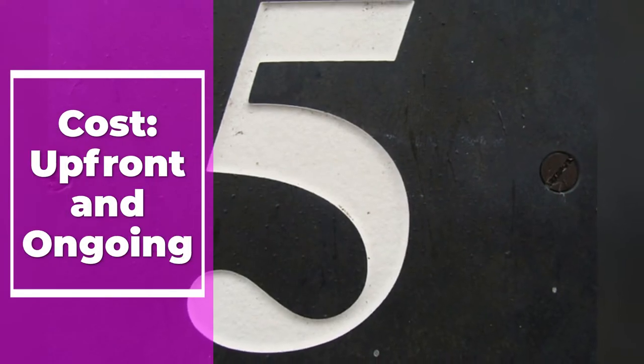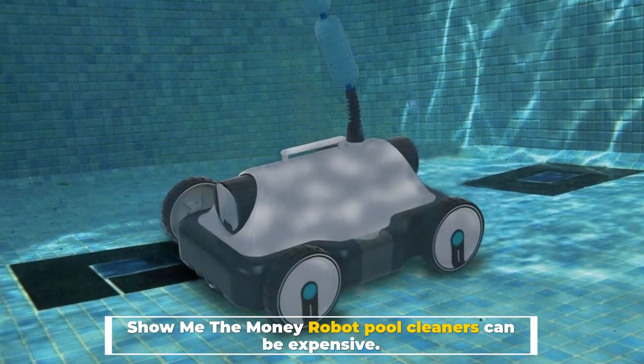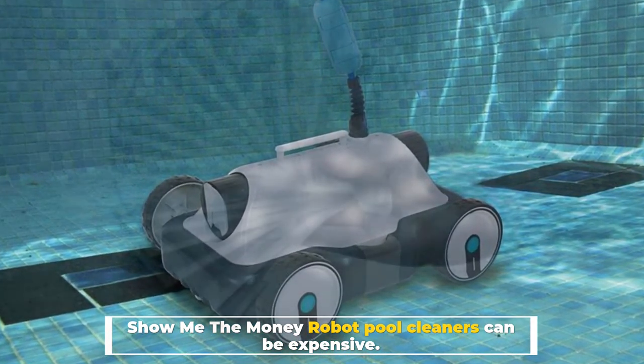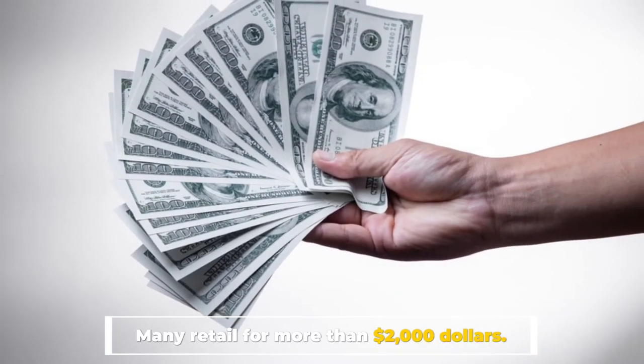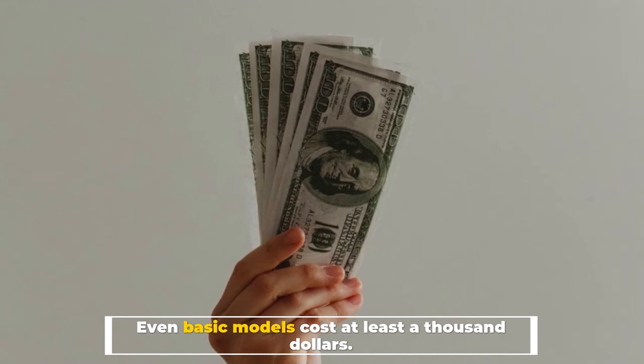Number 5: Cost — Upfront and Ongoing. Robot pool cleaners can be expensive. Many retail for more than $2,000, and even basic models cost at least $1,000.